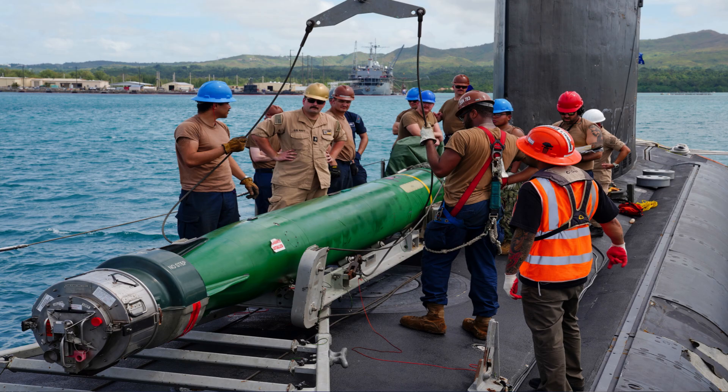Owing to the increases in accuracy and the destructive power of torpedoes since World War II, modern shipboard defences against torpedo threat are still quite ad hoc. Navies are still trying to figure out the most effective and most reliable ways to counter torpedoes after they've been launched into the water.